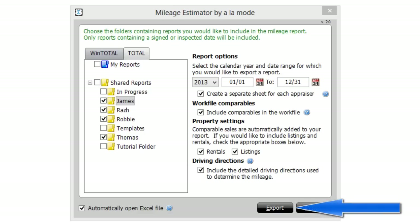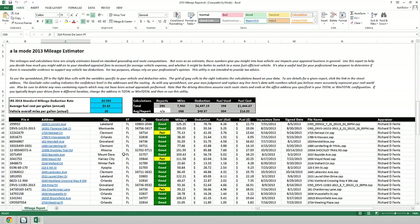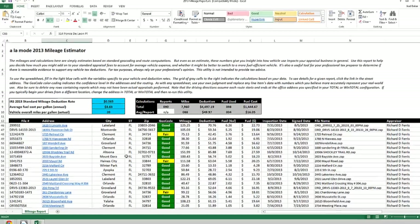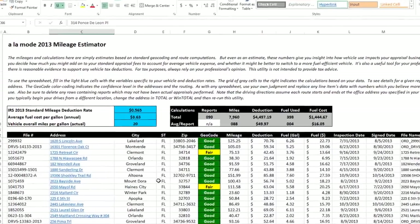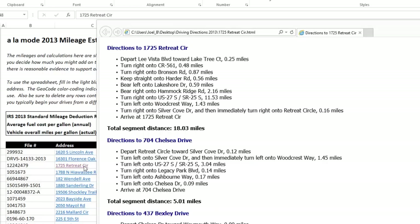Finally, click Export. For every report you included, Mileage Estimator maps the distance from your office to the subject property and all the comps on each assignment by using geocoding and route calculation, just like your GPS device. From there, the fuel and standard deductions show in one customizable and easy-to-read Excel spreadsheet. You can even click on each subject's address to get a complete turn-by-turn account of the driving directions used.